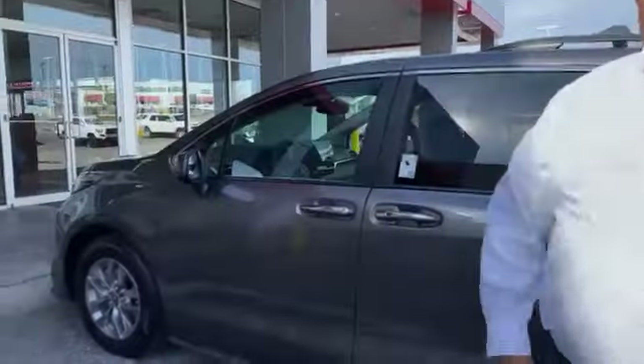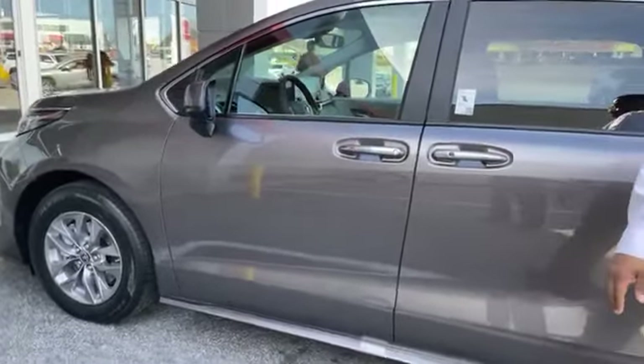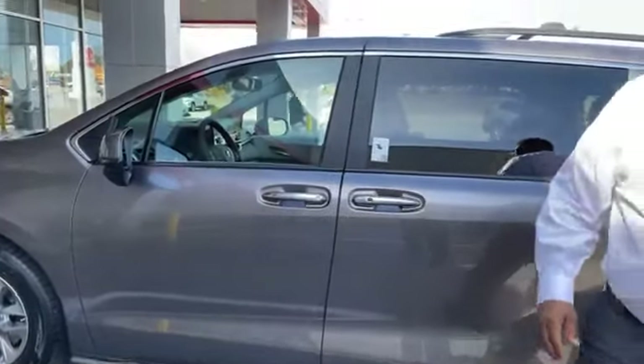That does not mean we're not still working on yours — the cameraman has even got an order in. This gentleman ordered this van months and months ago, and it's just now actually getting in. So before they get a chance to pick it up, we just want to kind of walk around it and let you see it.